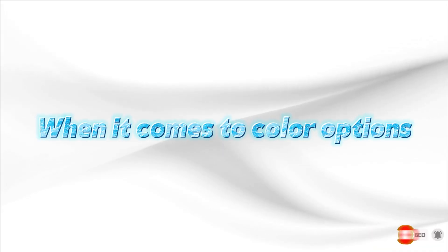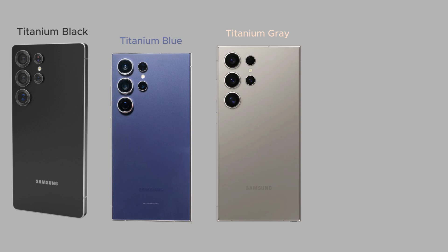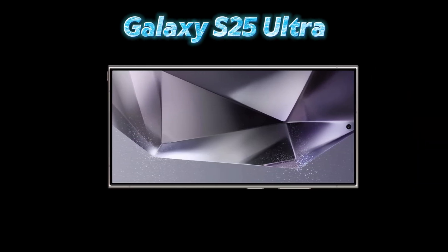When it comes to color options, leaks point to four stunning shades: titanium black, titanium blue, titanium gray, and titanium silver. Each color exudes elegance and continues Samsung's tradition of offering premium finishes.